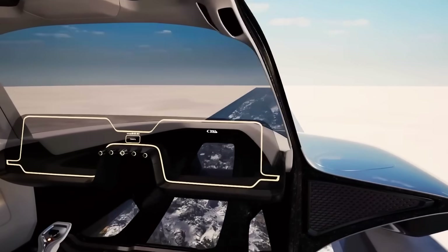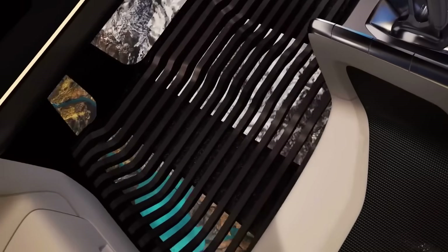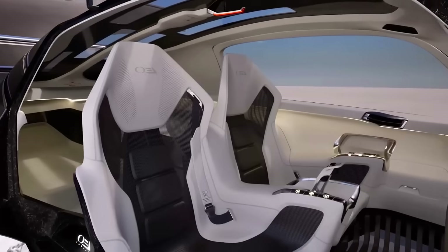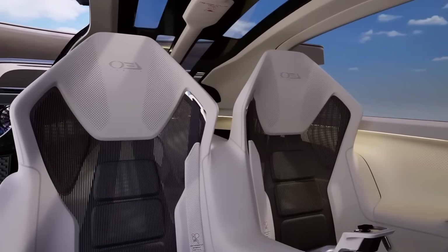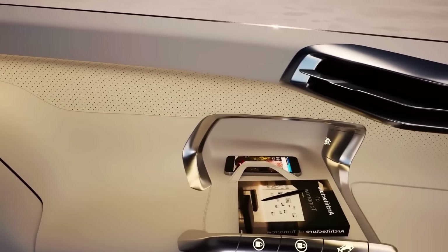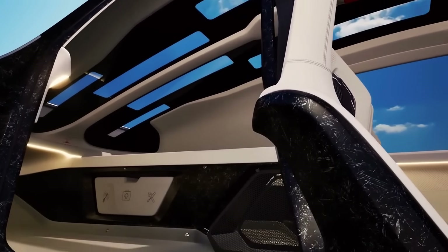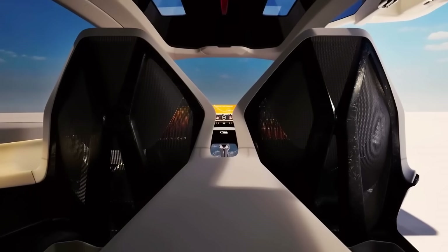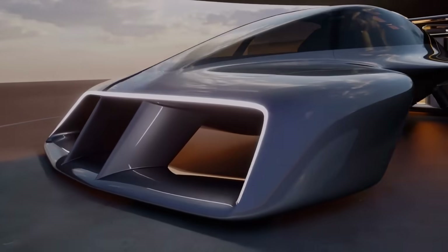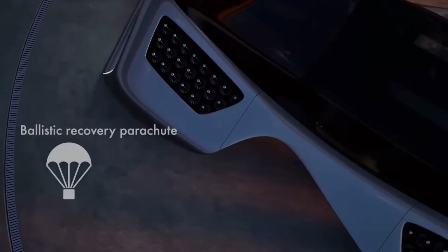Let's talk about the look, because it doesn't just fly, it turns heads. The Leo Coupe doesn't have exposed rotors like a drone. Its jets are hidden inside the wings for safety and that clean, futuristic look. It opens with gull-wing doors and seats three — you and two friends can go airborne. There's even a floating pilot seat that feels like you're riding on air. It fits inside a two-car garage, just 10 feet by 20 feet, and that's smaller than some pickup trucks. It looks sleek enough to belong on the set of a Marvel movie.